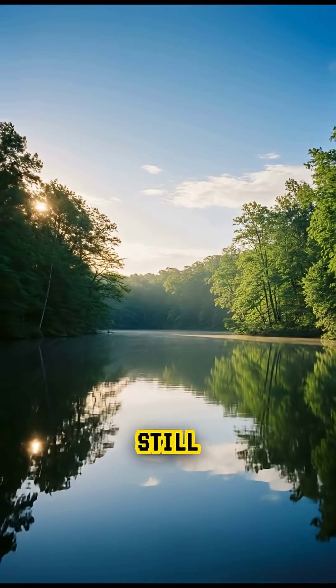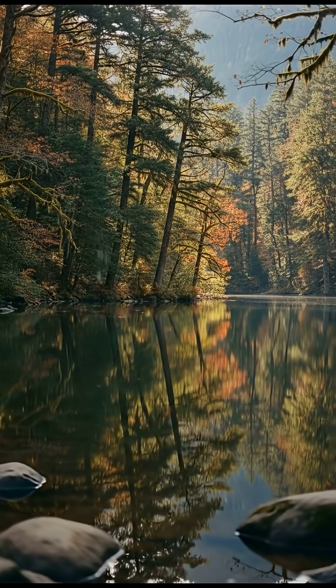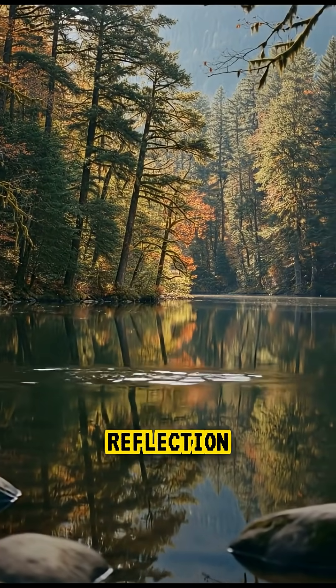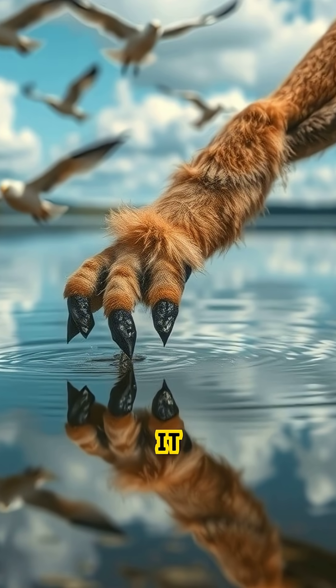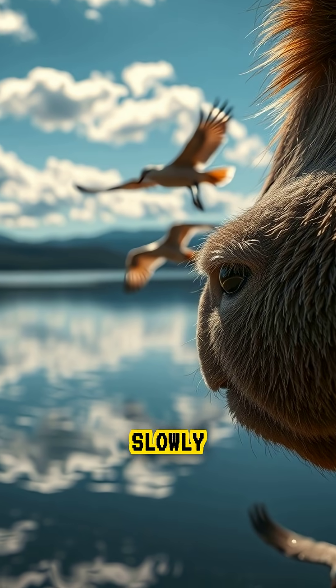Birds often mistake the lake's still, mirror-like surface for a safe landing site. The reflection of the sky hides the danger beneath. Once an animal touches the lake, it becomes coated in minerals that slowly harden.